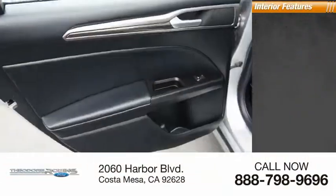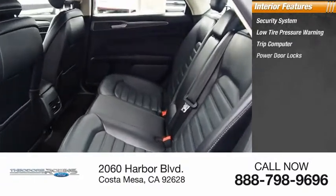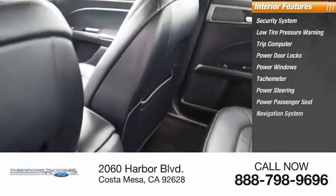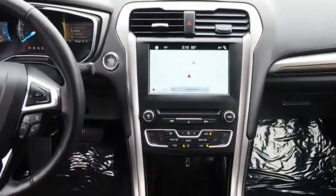Inside you'll find a security system, low tire pressure warning, trip computer, power door locks, power windows, tachometer, power steering, power passenger seat, navigation system, and overhead console.